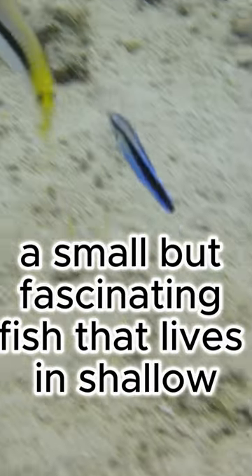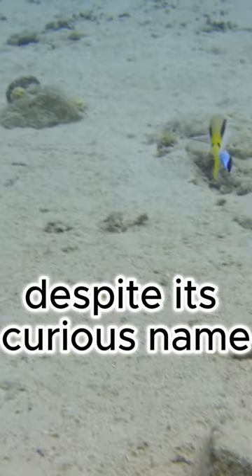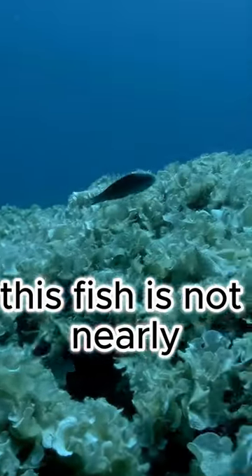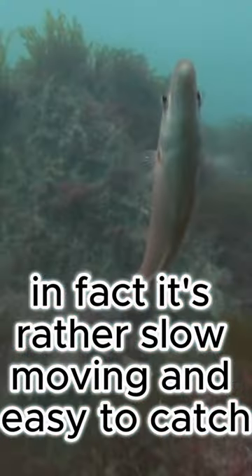Meet the Slippery Dick, a small but fascinating fish that lives in shallow, tropical waters along the western Atlantic coast. Despite its curious name, this fish is not nearly as slick as its moniker might suggest. In fact, it's rather slow-moving and easy to catch.